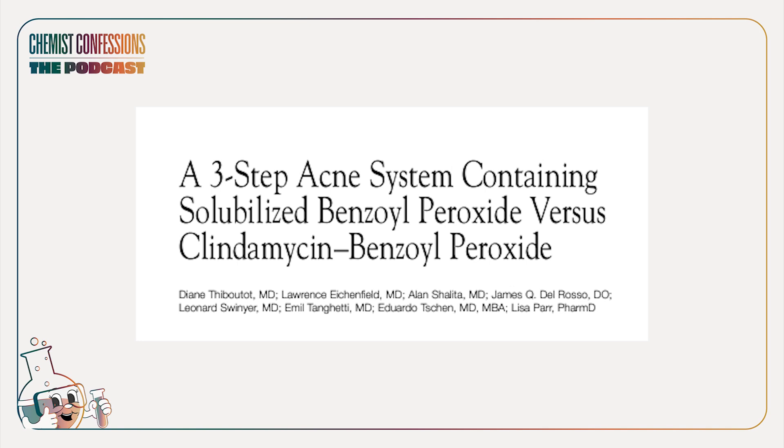We're going to start off with a clinical that was done by Obagi. This is an old clinical, but I think it is quite insightful. They wanted to see if their routine could compete with a BPO-antibiotic combination. The study is a nice size — 139 subjects — and the subject pool, ages 12 to 45, is pretty interesting.